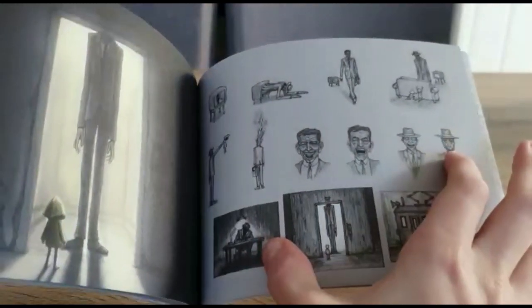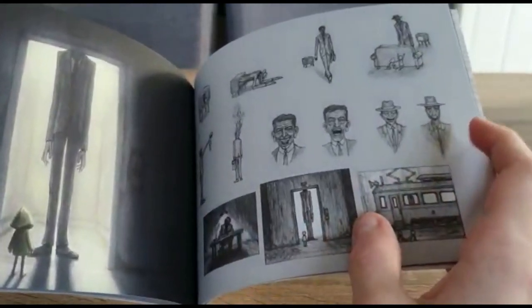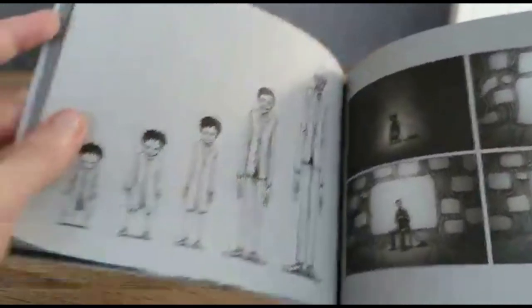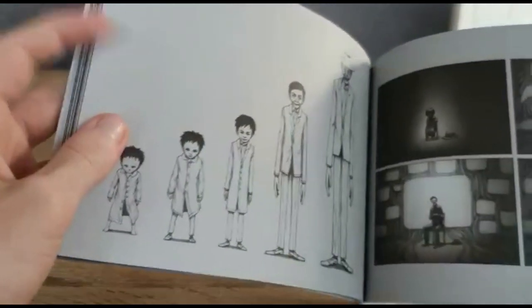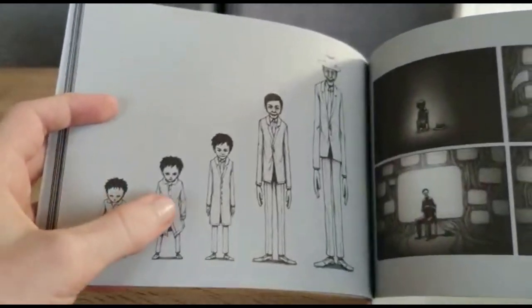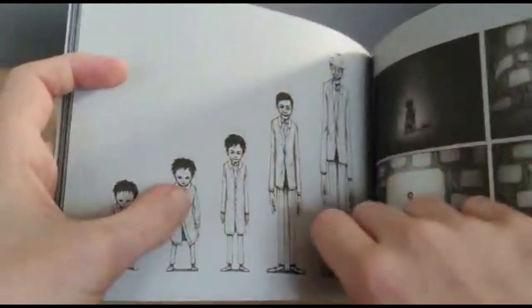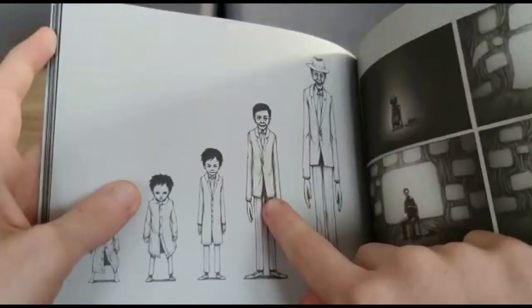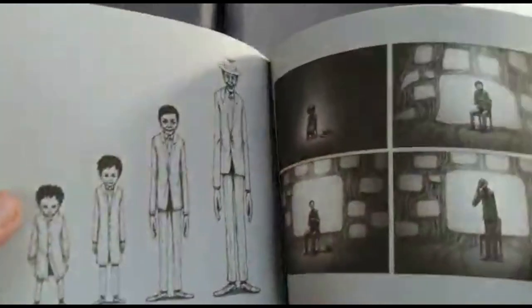And then we've got the Thin Man again, but he doesn't look so thin there. And then there's a train. So this is the Thin Man when he's a kid - this is baby Thin Man, kid Thin Man, teenage Thin Man, young adult Thin Man, and this is adult Thin Man.